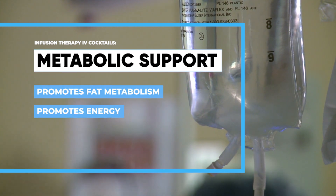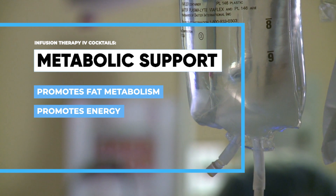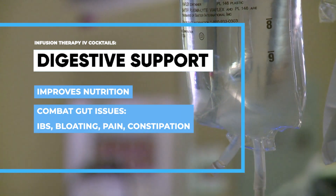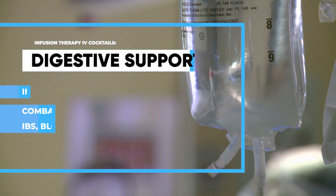Metabolic support, which may support metabolic health using ingredients that promote fat metabolism and energy. Digestive support, which is IV medication to help out with nutrition, to help out with gut issues, IBS, bloating, and pain.